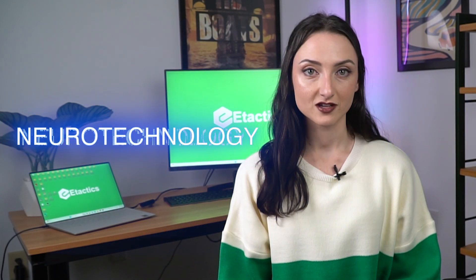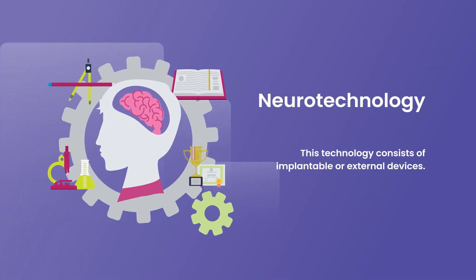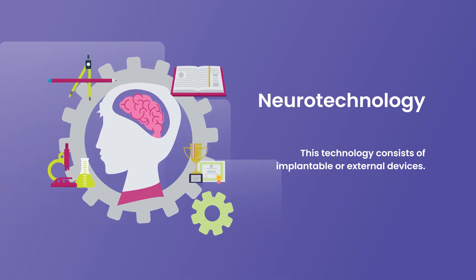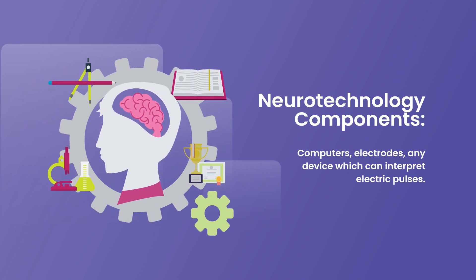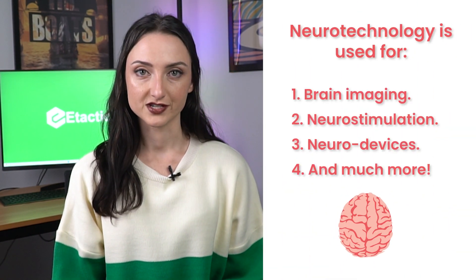Neurotechnology has been around in the medical field for a while, but it is continuing to advance in ways that are unbelievable. The technology consists of implantable or external devices that encompass all components developed to understand the brain. We can even control, repair, or improve its functions. Components in neurotechnology might include computers, electrodes, as well as any other device which can interpret electric pulses. Neurotechnology is currently used for processes such as brain imaging, neurostimulation, and neurodevices.